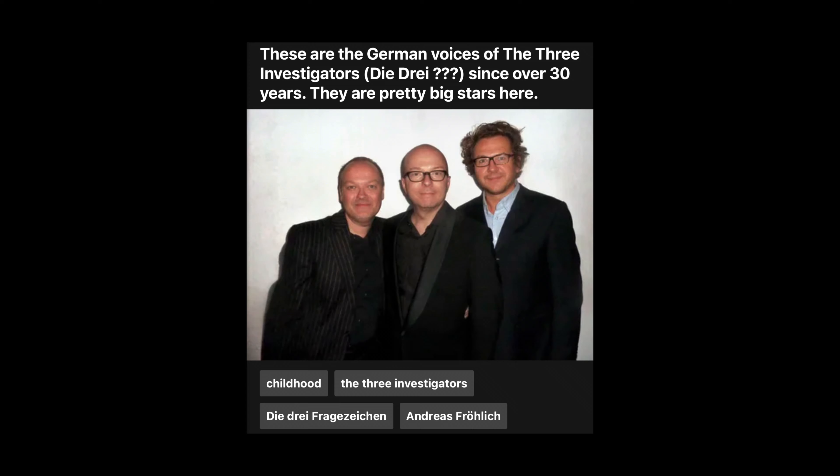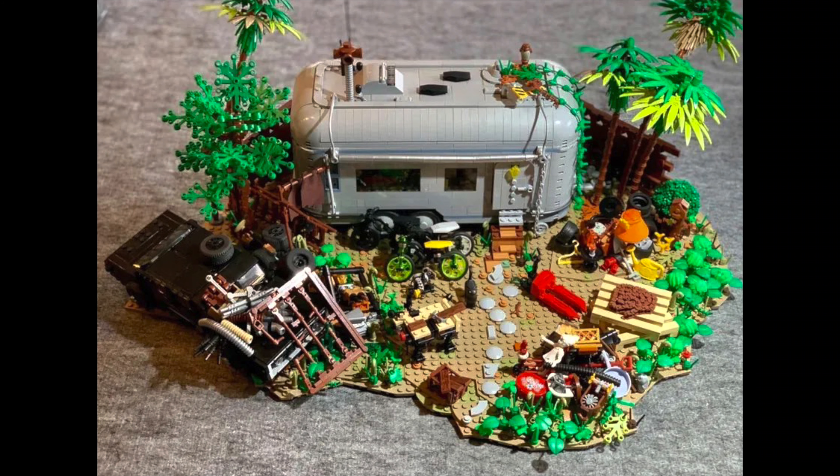Even though it does seem to have a pretty strong following in Germany. However, having this as a private eye slash detective set does make it a bit more appealing.